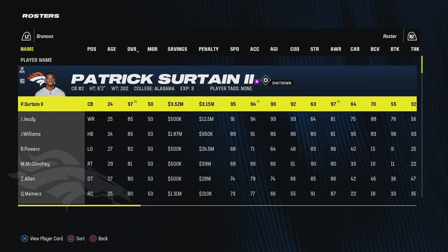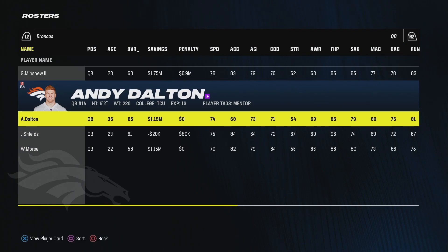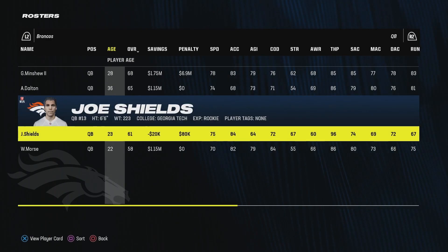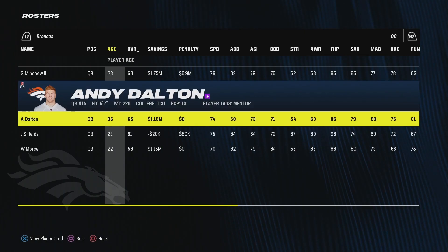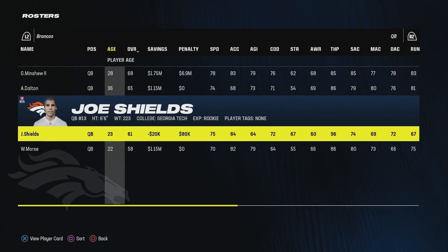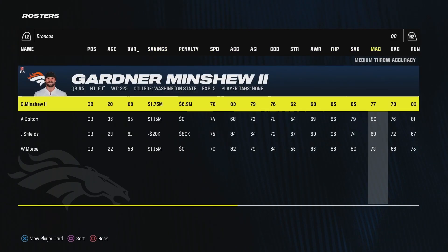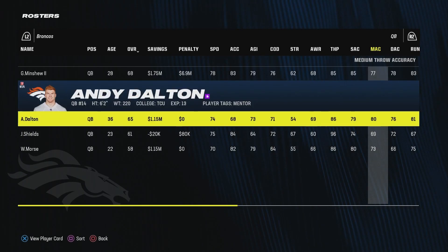In the offseason, I signed Gardner Minshew to be our temporary starter if we can't find anyone. I also signed Andy Dalton, who was just available in free agency. The thing I like about Andy Dalton is he has the mentor tag, so he can help build Joe Shields up. I don't think necessarily that Joe is the guy, but I'll let it be a QB battle. Gardner Minshew and Andy Dalton can battle in the preseason to see who gets the starting job come week one.